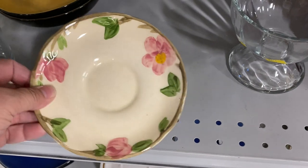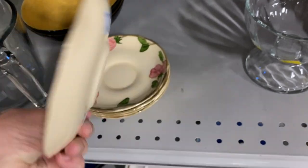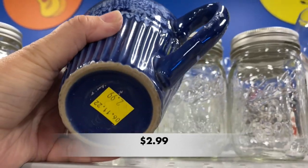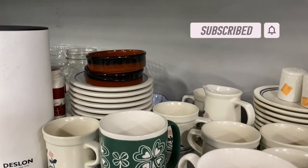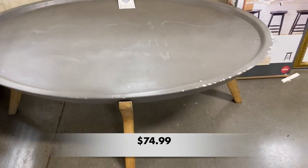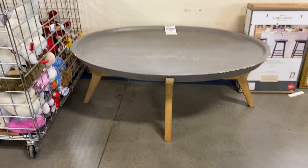Here we have a stack of Franciscan Desert Rose saucers — they're beautiful and vintage, but no one seems to buy these. Do you have a collection of them? Let me know in the comments below. I noticed this coffee table that looks like it might be from Target — it has that Magnolia, Joanna Gaines feel to it. What are your thoughts on this table? Would you buy it for $74?